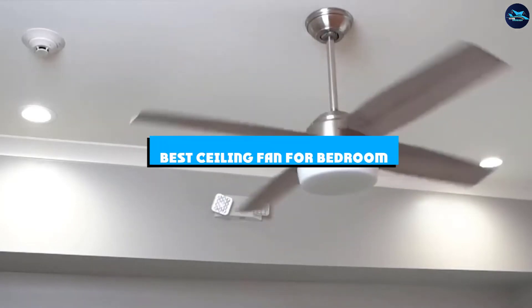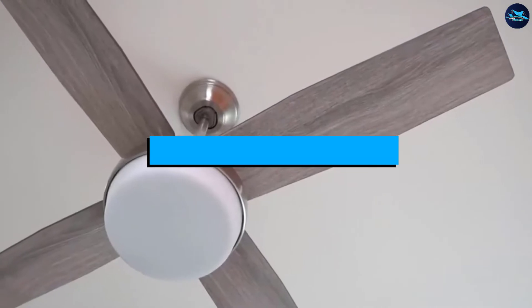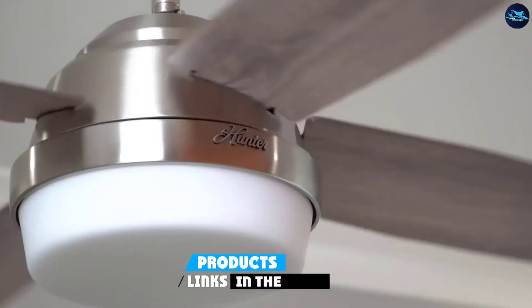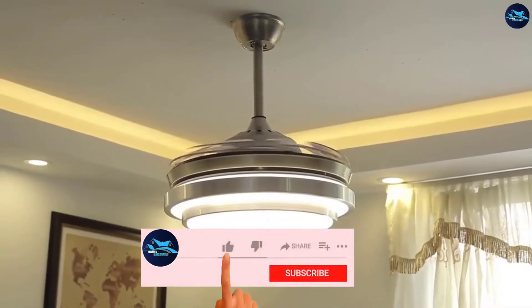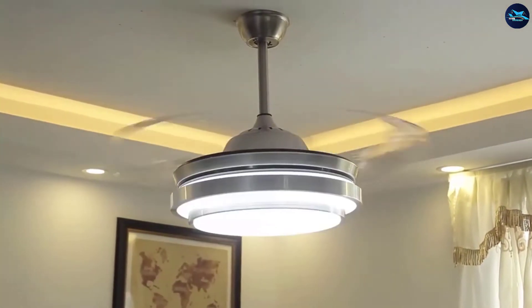If you're looking for the best ceiling fan for bedroom, here's a list you must see. We made this list based on our personal preference and sorted it based on the features, prices, quality, durability, and reputation of the manufacturers and customer feedback. We've also included options for every type of customer. So let's get started.